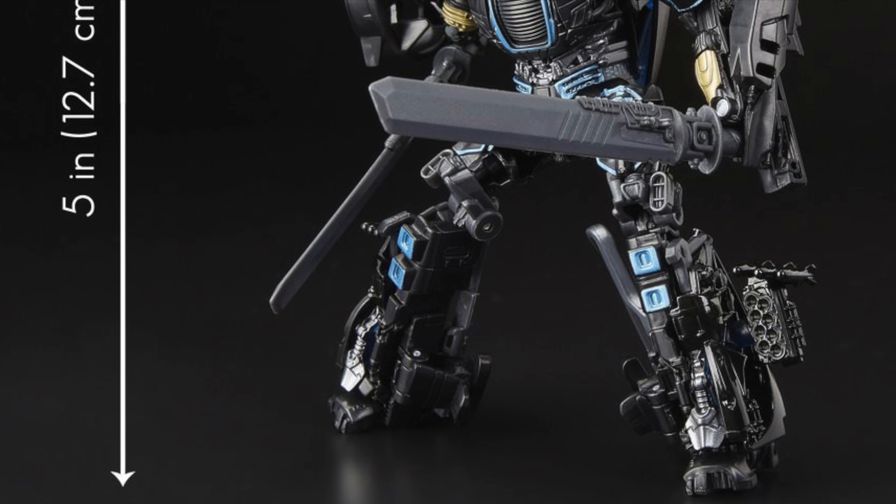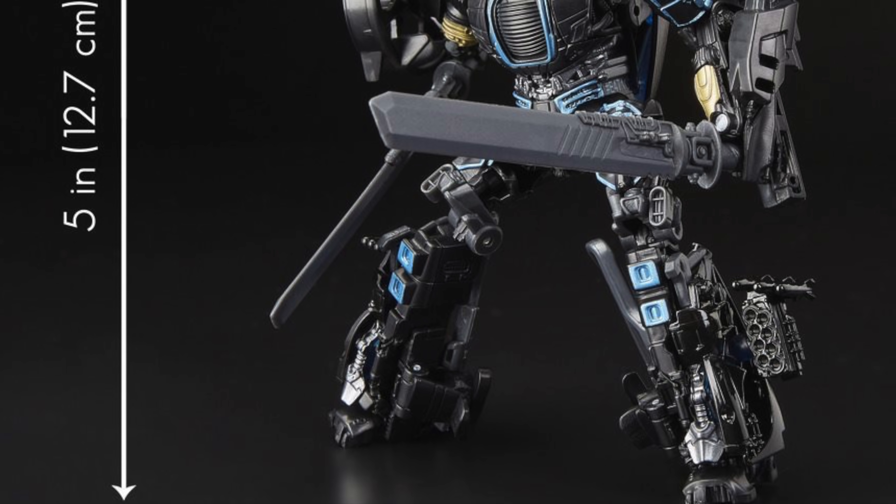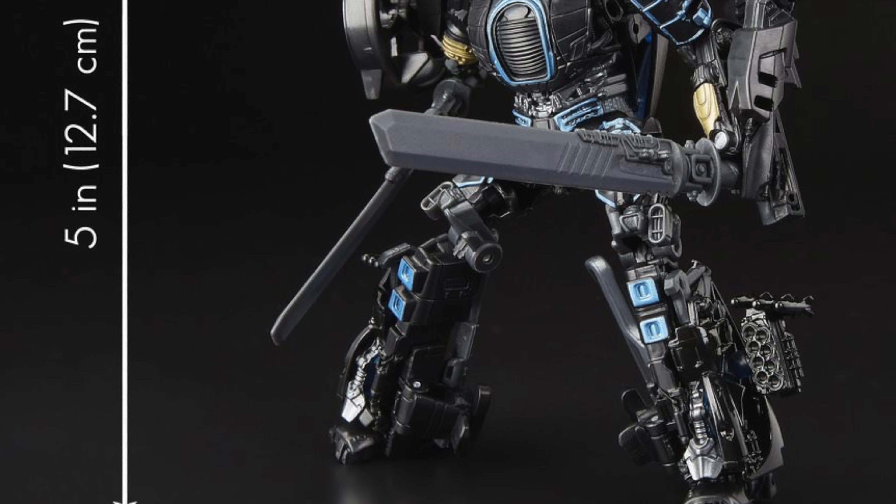Turning my attention to the only Autobot release in this deluxe class assortment — the Transformers Age of Extinction Deluxe Class Drift. With every new photo of this figure I find myself getting more and more excited, as it looks so much better than it did initially at Toy Fair. This is probably going to be the best representation we've ever got for the movie Drift. I really like the color distribution — they've finally gone with the more accurate black and blue color scheme, as opposed to the darker blue used in the original Age of Extinction toy line.